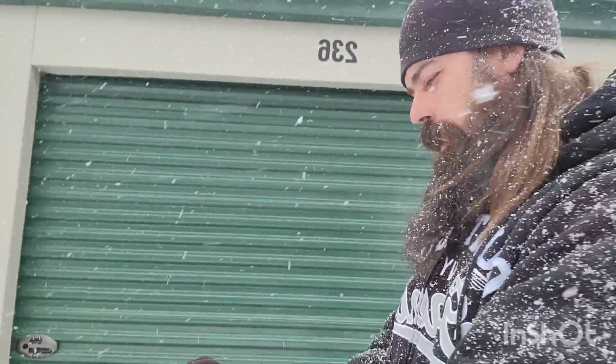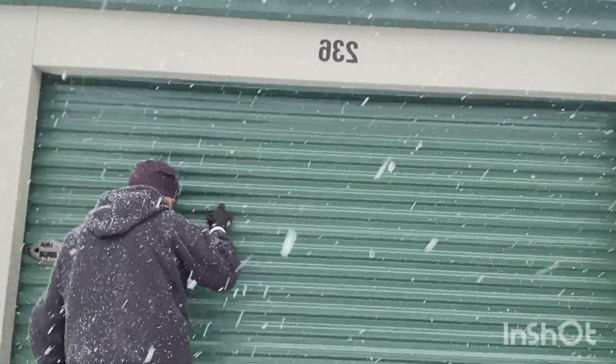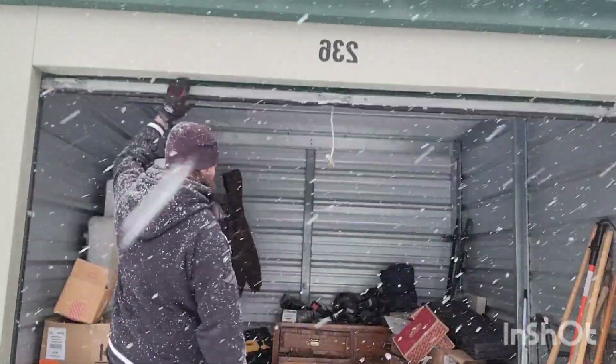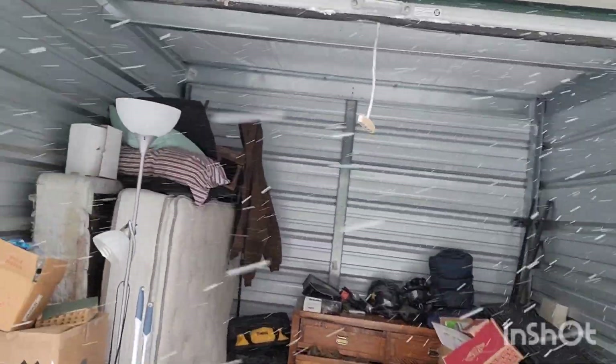In a blizzard today. Bought this one for seven hundred and fifty dollars because it had a gun case.